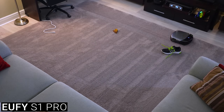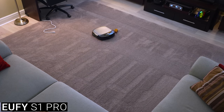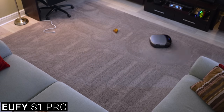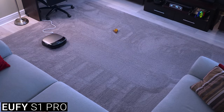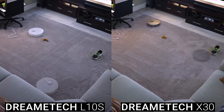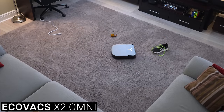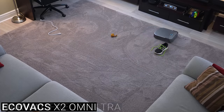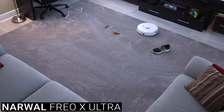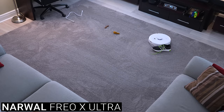The Eufy S1 Pro also did very well — it saw the shoe but unfortunately still got close enough that the shoelaces got tangled in the side brush, but it did a good job avoiding the dog poop and the power cord. I'd really prefer if the vacuums didn't try to clean right up to the edge of the poop, and I wouldn't be upset if they just stopped cleaning a room after detecting pet waste. Both DreamTek vacuums touched the poop enough to move it and got stuck on the shoelaces, the Ecovacs Omni seemed to see everything but its poor navigation caused it to touch everything anyway, and the Narwhal Frio X Ultra just indiscriminately plowed into everything — which is expected since the Frio X Ultra doesn't have any cameras and relies on structured light for avoidance, which is better for privacy but obviously not good for object recognition.